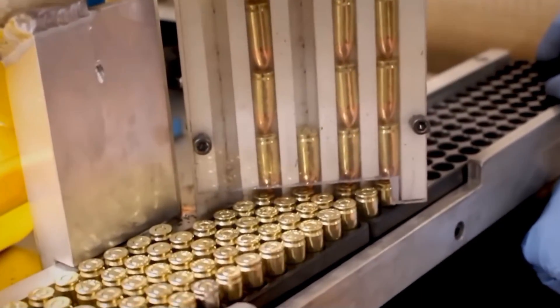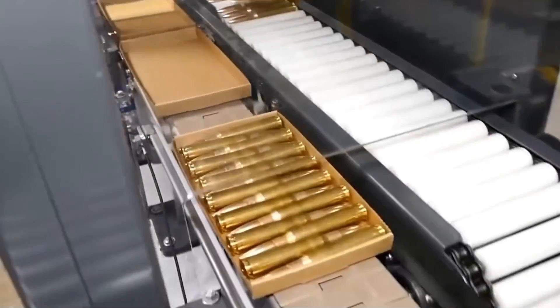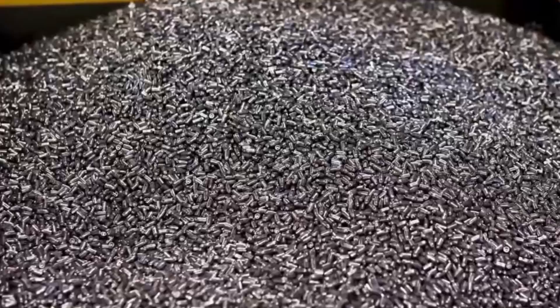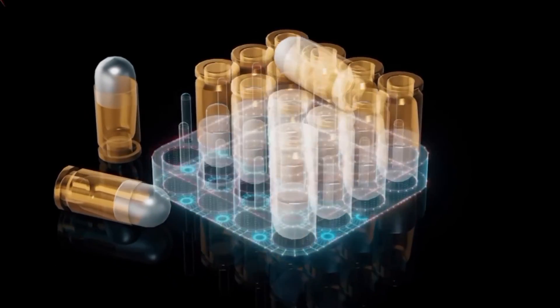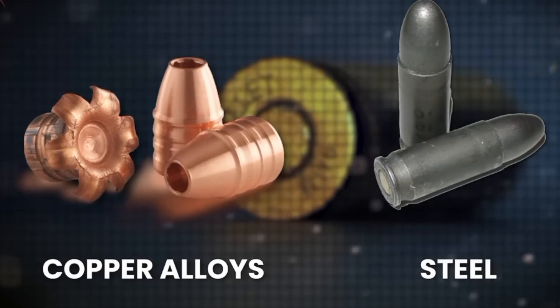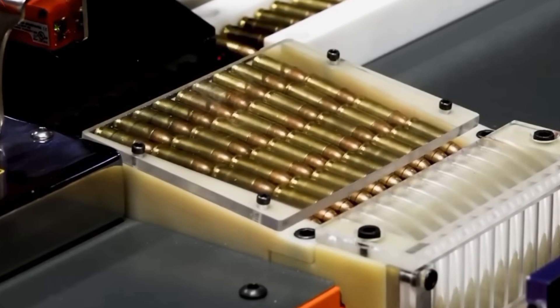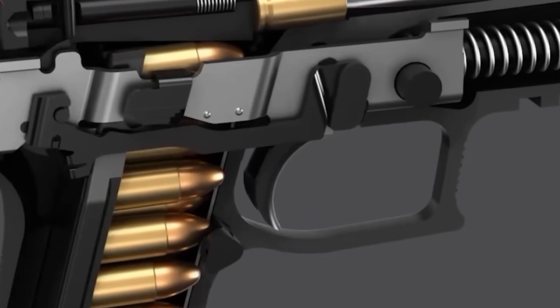Next comes the production of the projectile itself, a critical component of ammunition. Projectiles are typically made from lead due to its density and moldability. For higher performance ammunition, materials like copper alloys or steel are used, and many projectiles are coated with a copper jacket or similar alloy to enhance wear resistance and reduce barrel fouling.